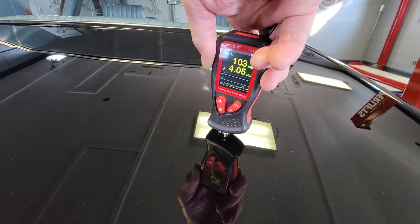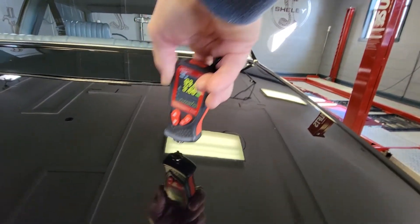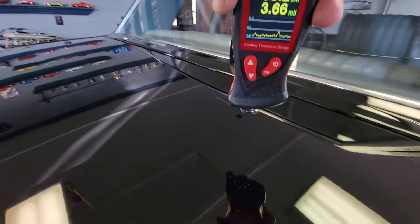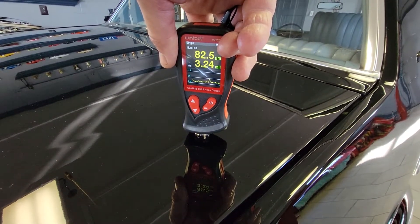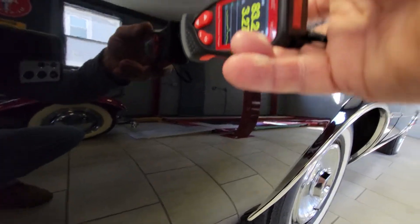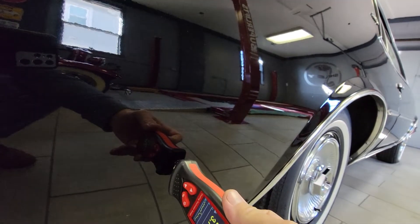Four point zero five mils — I don't think I had that down flat, let's do it again: three point six six mils. Three point six six mils. Three point two four mils. Quarter panel on this side: three point two seven mils. Three point seven zero mils.